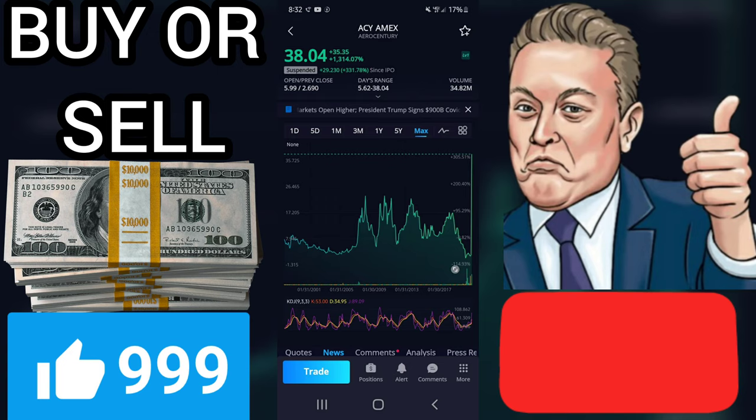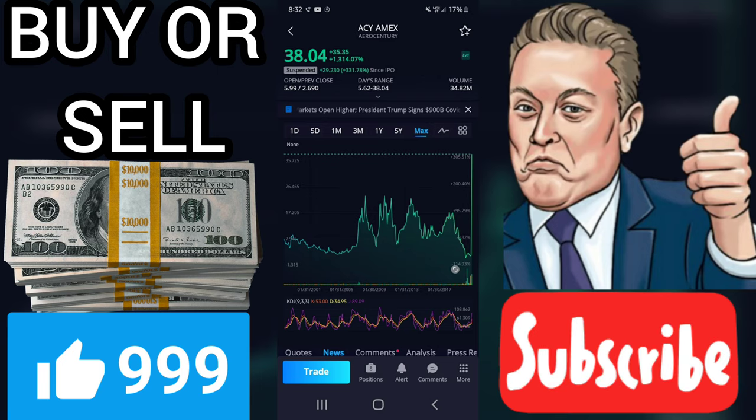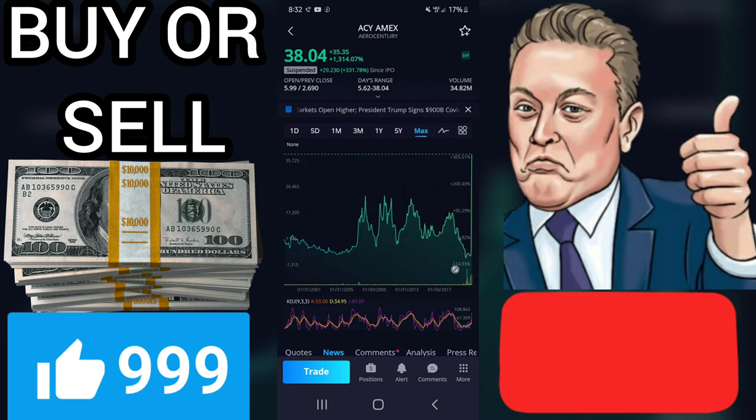Volume is rising along with the price. This is considered to be a good technical signal. Some negative signals were issued as well, and these may have some influence on the near short-term development. Furthermore, there is currently a sell signal from the three-month moving average convergence divergence (MACD).